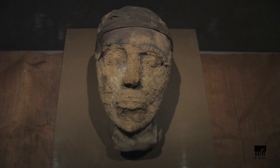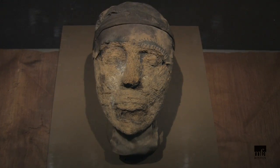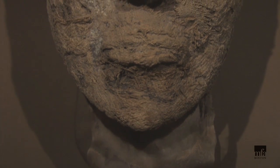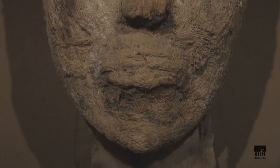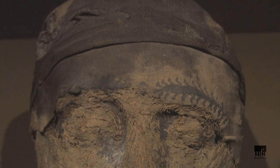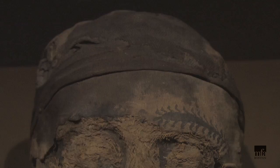One of the most gruesome discoveries found inside Tomb 10A was a mummified head. It had been ripped from its owner's body by tomb robbers. The head was carefully wrapped in linen with elegant painted eyebrows, but these details offer no clues as to which tomb occupant it belonged.